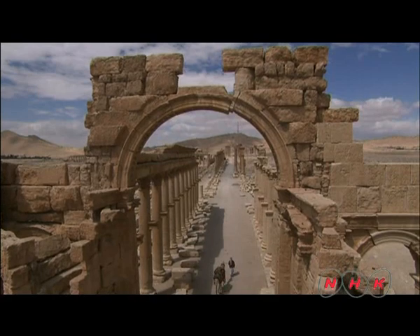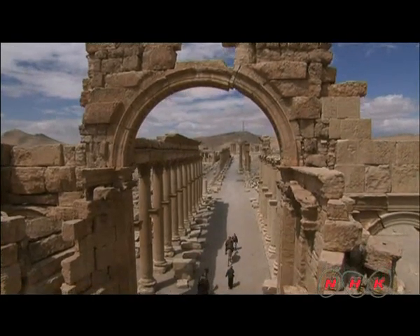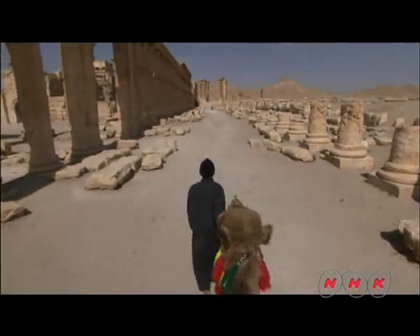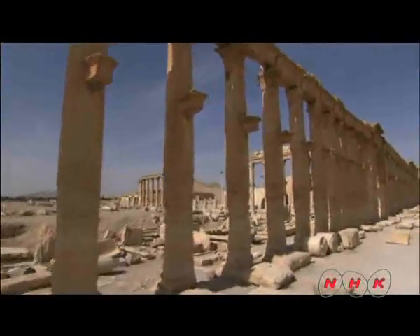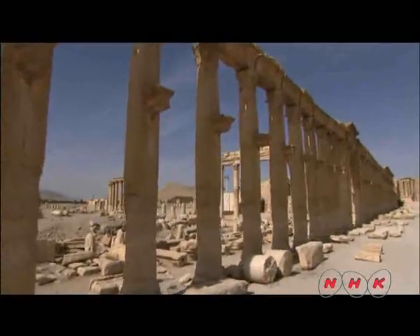Caravan traders advanced along this main road after entering the city gates. This approach is about 1.3 kilometres long and is made wide enough for a camel train to travel freely. 750 columns lined both sides of the road to welcome the caravan traders.